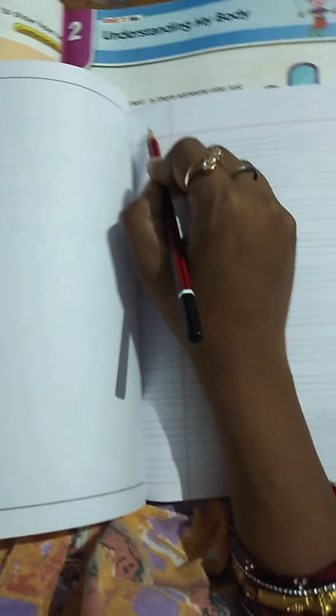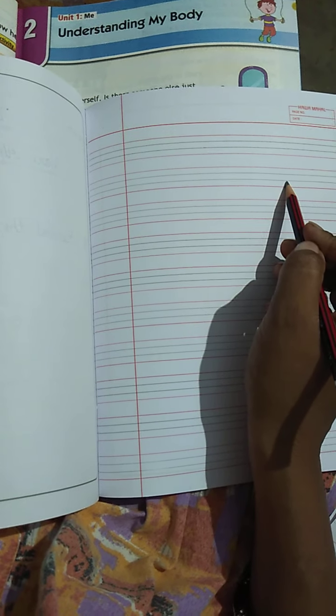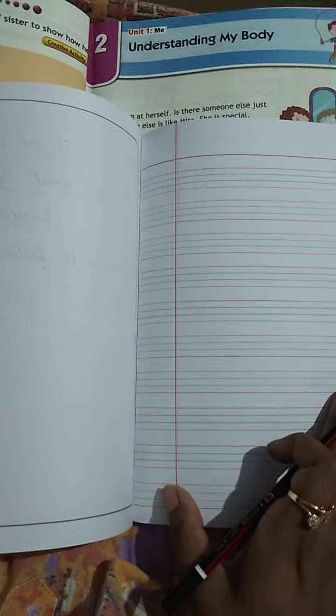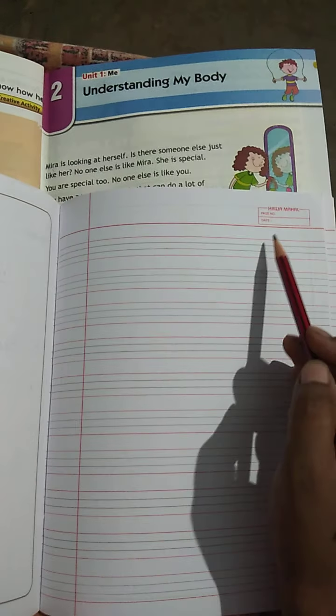Here you have to put the date. Your assignment should have the date here. You will write Lesson 2. Here you will write the name — it will be 'Understanding My Body.' Put the date here, then write Lesson 2, and the name of the lesson: Understanding My Body. Here the date will be written.